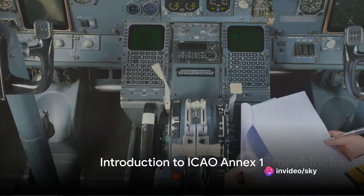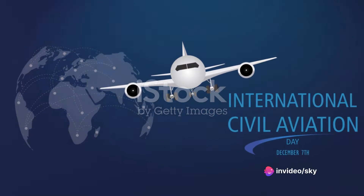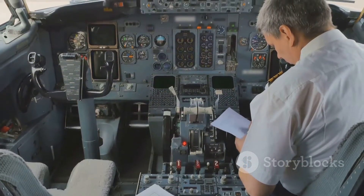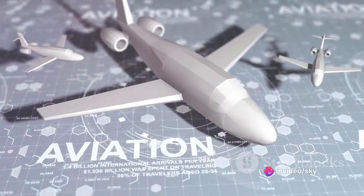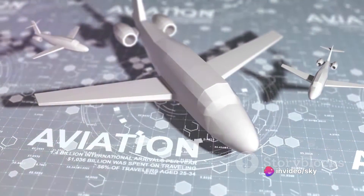Ever pondered about how aviation personnel are licensed and certified? Much of it comes down to a document known as ICAO Annex 1, or Personnel Licensing. This comprehensive guide, issued by the International Civil Aviation Organization, sets the global standards and recommended practices for the licensing and certification of aviation personnel.